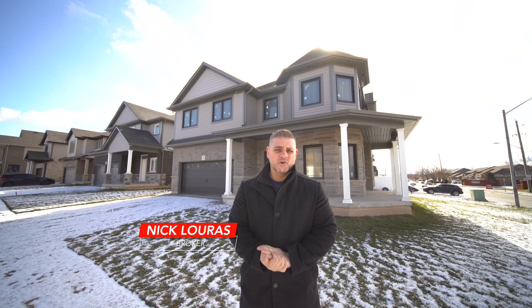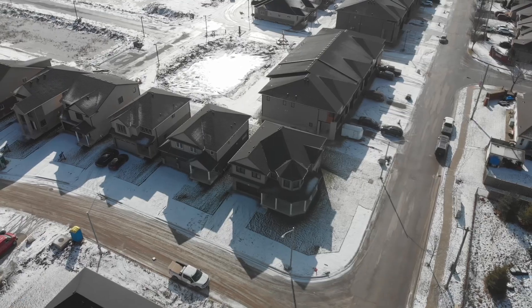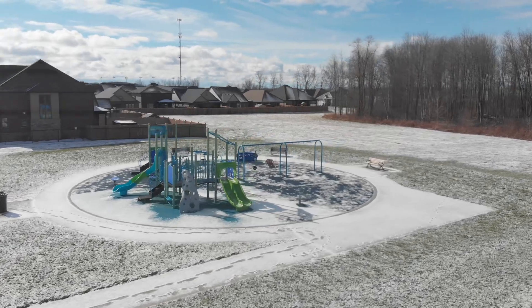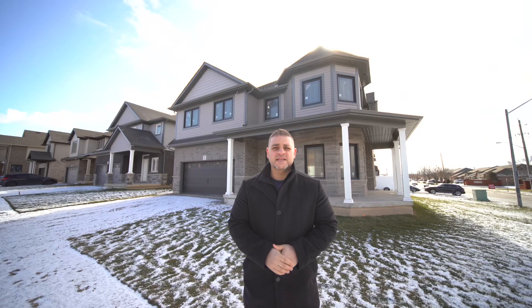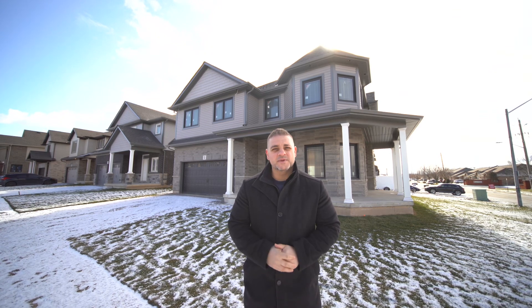Today I'm proud to present one of Markins Homes' newest builds, One Alisha Crescent. This home is 2,750 square feet with five bedrooms and three bathrooms. I can't wait to show you this home as it progresses. The builder is still completing the project, so there's still time for you to pick your finishes. Come inside with me and check out the potential of this massive home.